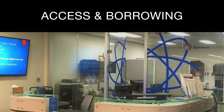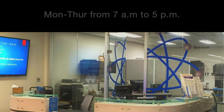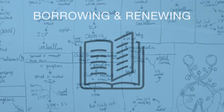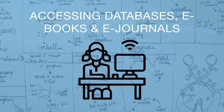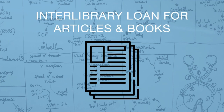Our third core service area is perhaps our most important one: access and borrowing for our vast collections. In this area we have trained professionals who can answer your questions Monday through Friday during regular business hours when it comes to any of the following. Number one, borrowing and renewing library print items. Number two, accessing library e-resources from off-campus via our proxy. These e-resources include databases, e-journals, e-books, and other media. Number three, interlibrary loan for journal articles and print books.